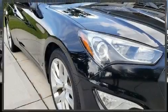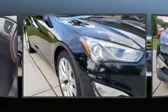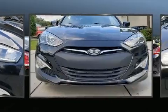Come test drive this 2014 Hyundai Genesis Coupe. Hyundai made sure to keep road handling and sportiness at the top of its priority list.